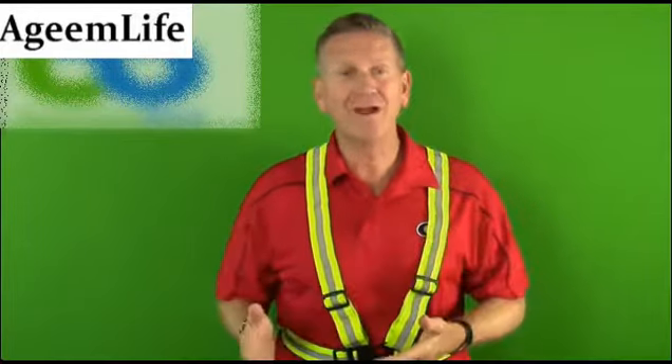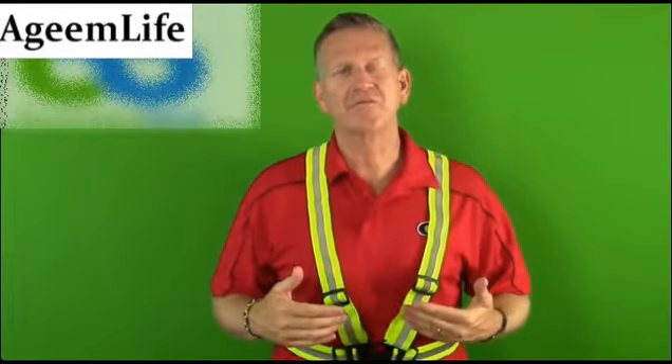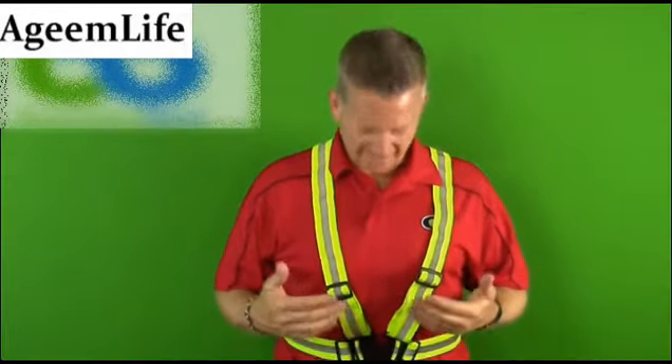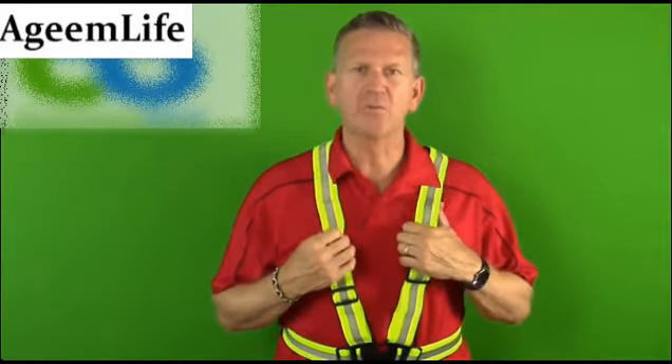It's great for my wife who walks our dog every single morning in the early hours, and it's great for myself when I take jogs at night. The vest really has some great construction — it's very durable.